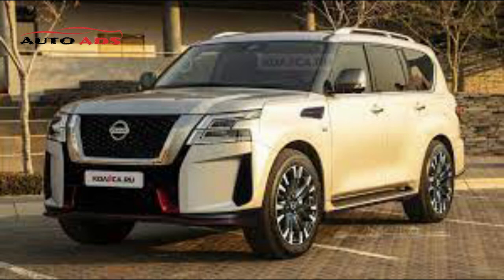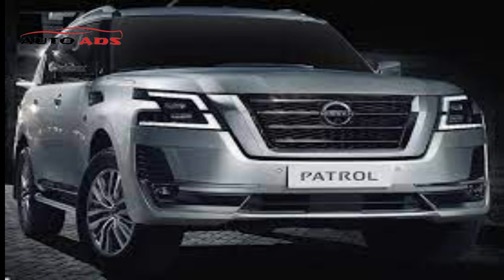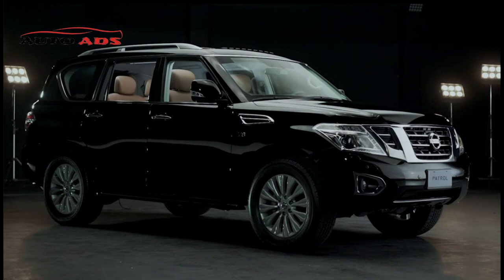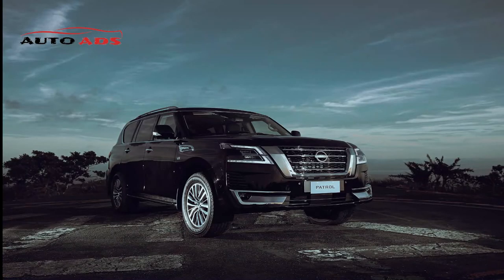Nissan Patrol 2022 Interior. The cabin features three rows of seats made of comfortable Alcantara leather, accommodating eight people. The seats bear the Nismo name and are linked to a heating, cooling, and electric adjustment system. Technology highlights include: WiFi connectivity, 13 speakers, GPS navigation, Bose premium sound system, 8-inch touchscreen infotainment, wireless charging, Apple CarPlay and Android Auto, a 7-inch advanced dashboard display, and a rear entertainment system with wireless headphones.